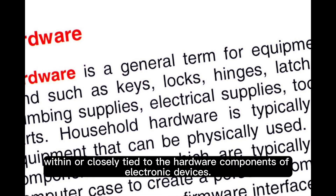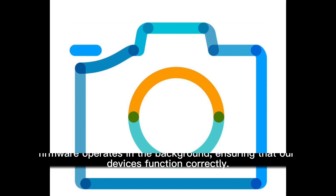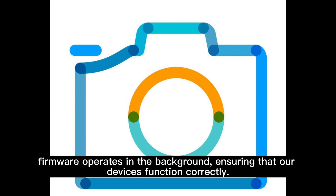What is firmware? Firmware is a specialized type of software that is embedded within or closely tied to the hardware components of electronic devices. Unlike application software that we frequently interact with, firmware operates in the background, ensuring that our devices function correctly.